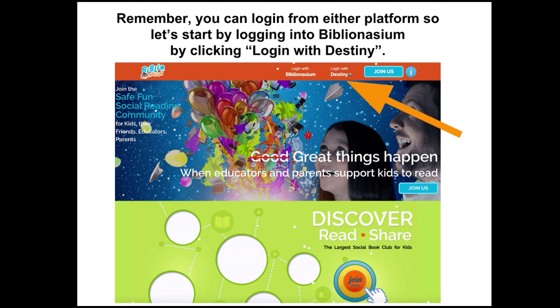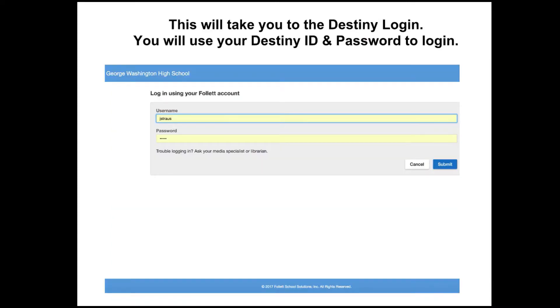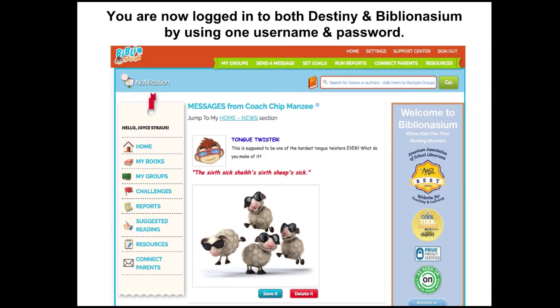Remember, you can log in from either platform. Let's get started by logging in to Biblionasium by clicking Login with Destiny. This will take you to the Destiny login. You will use your Destiny ID and password to log in. You are now logged in to both Destiny and Biblionasium using one username and password.